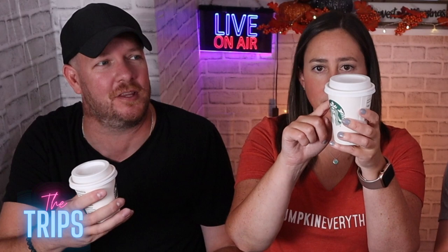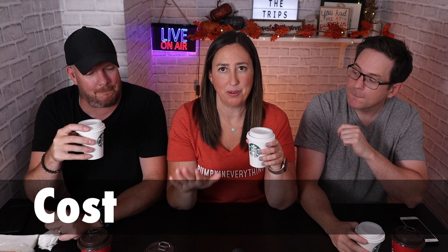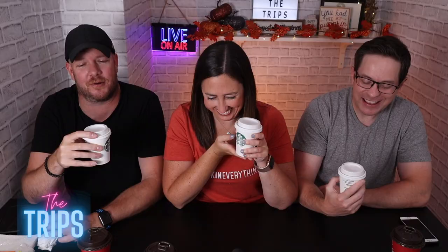Next up is the Starbucks. Oh my God, you guys — this is even smaller than the Tim Hortons, and it's not even full. I can see where the light hits — that's the top of the cup. And don't act shocked, we all know this is coming: the price for this is $4.85.